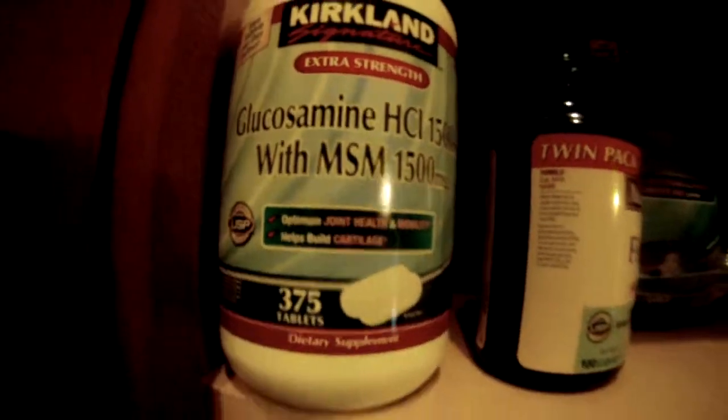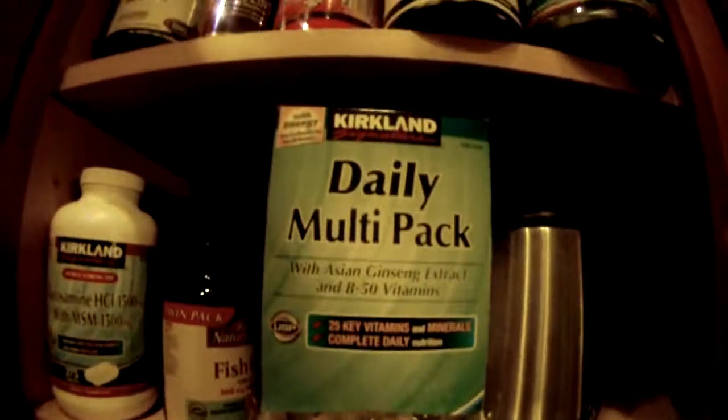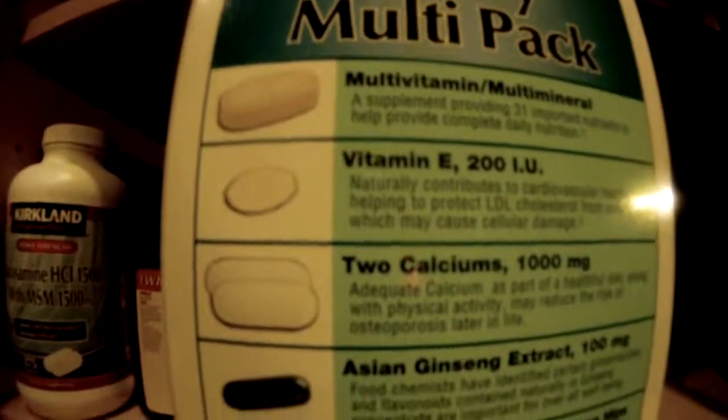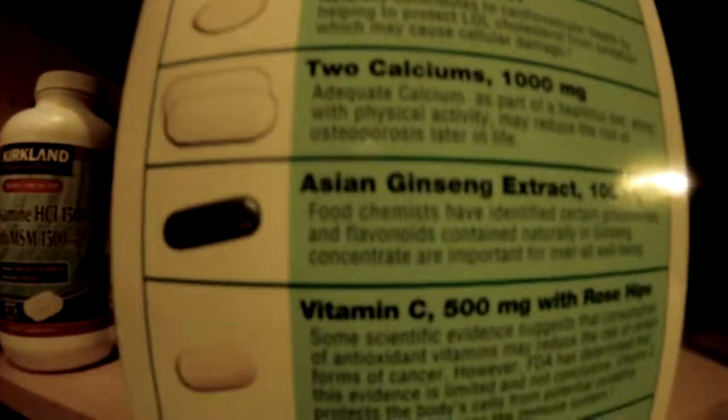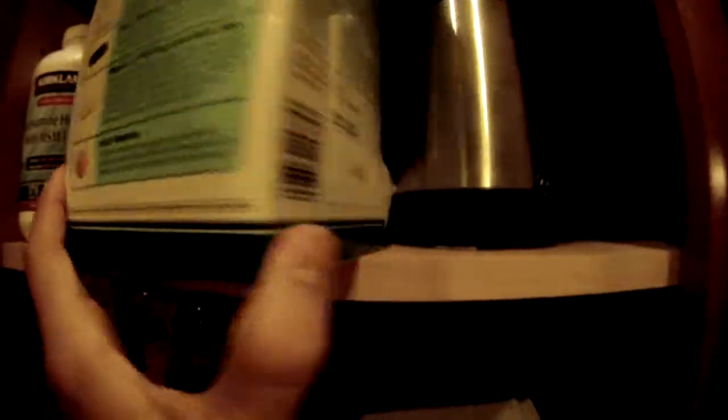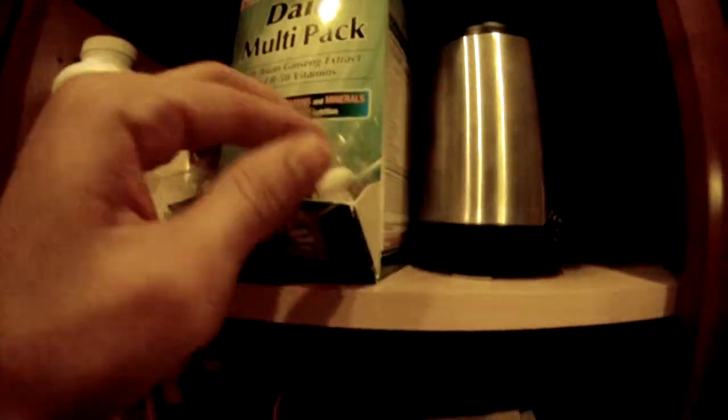I do take fish oil - I feel that's a necessity. Glucosamine for the joints, I buy that in bulk, it's easier that way. I'm also trying out these - I don't know if they're any good yet. Essentially these have a multivitamin, vitamin E, calcium, ginseng, vitamin C, and B50 vitamins. It's kind of like an Animal Pack if you've seen those, and simple to take with you.